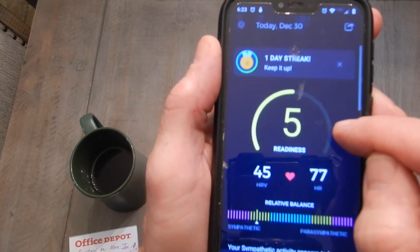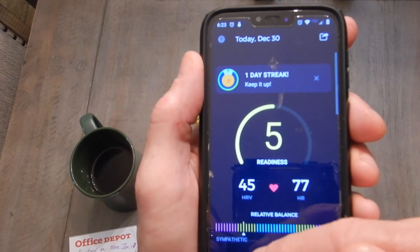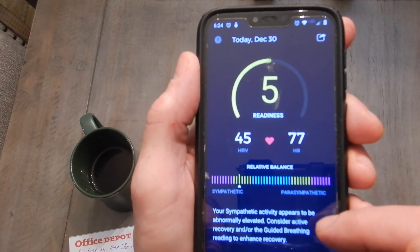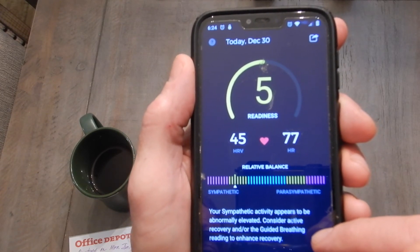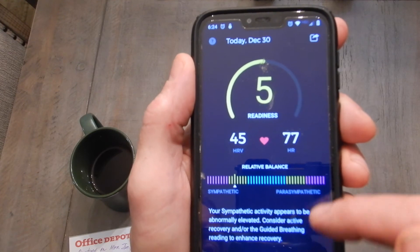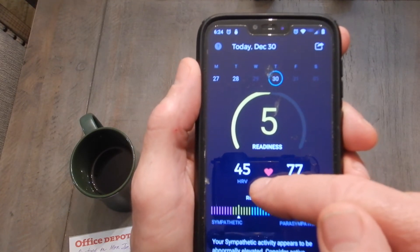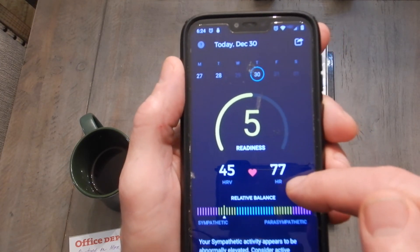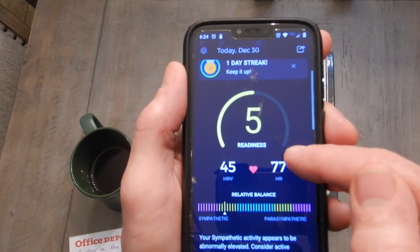I got a 5. It has me shifted towards sympathetic — flight or fight. 'Your sympathetic activity appears to be abnormally elevated. Consider active recovery or guided breathing to enhance recovery.' My heart rate variability is kind of low at 45, and my heart rate is way high — that's because I was talking.